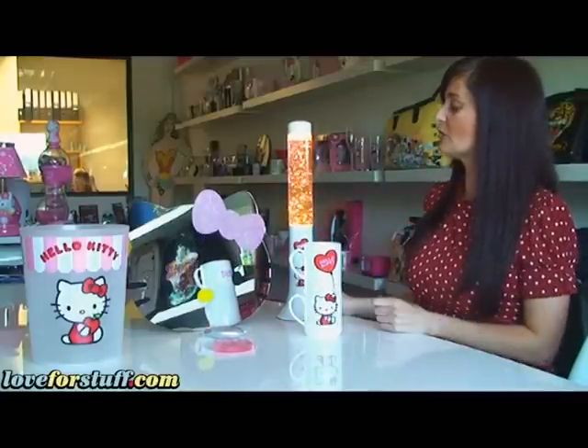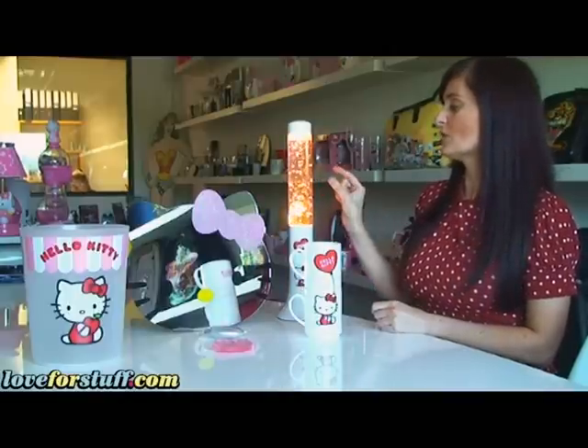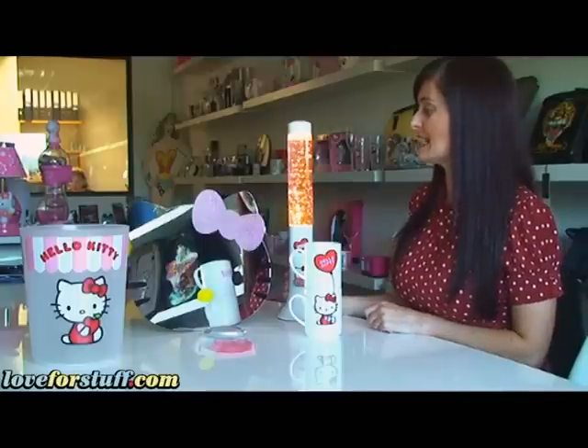We've also got this really cool lava lamp and inside there's some small love hearts that just float around looking really cool. I'm sure any little girl would love that on their bedroom windowsill.